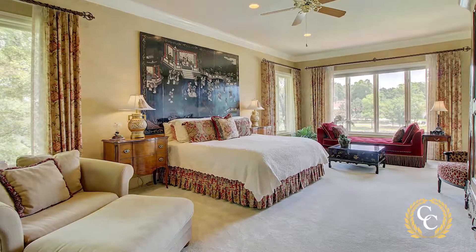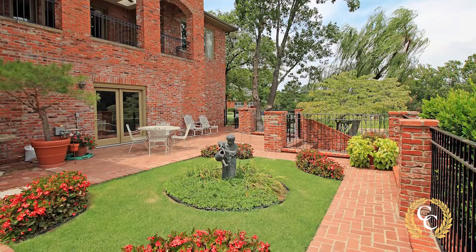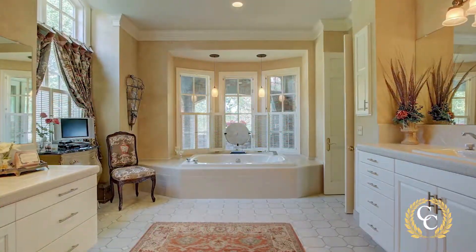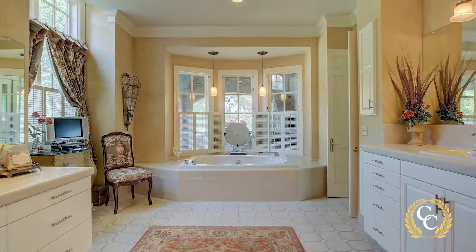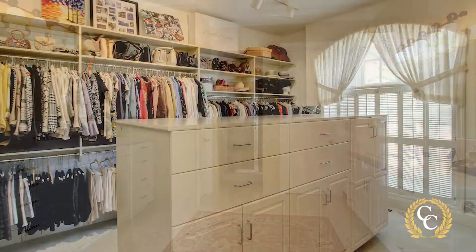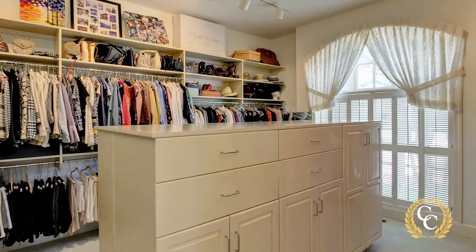The immense master bedroom has windows on three sides and views of two ponds and the side garden. It has ample space for sitting areas and opens to the luxurious master bath with its spa-like feel. Just off the master bath is the oversized master closet with ample built-in storage and a large arched window with plantation shutters.